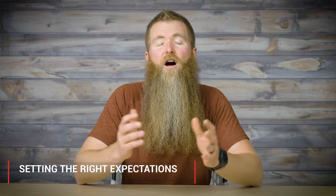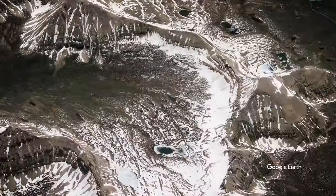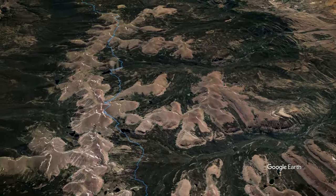Let's start by setting the right expectations. The Uinta High Line Trail is 108 miles of rugged wilderness country where you'll be climbing over 16,000 feet vertically along the route. Not only that, but it goes high and it stays high with over 80% of the trail being over 10,000 feet in elevation.